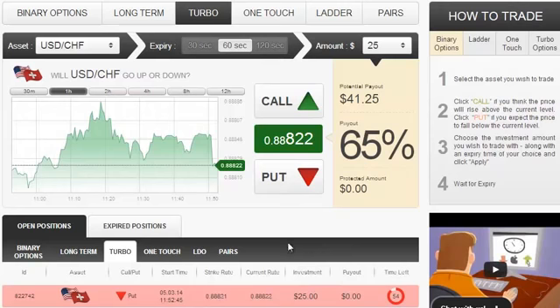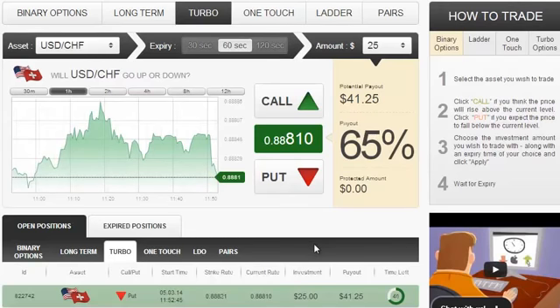As we're waiting for this position to close, I just want to remind you, as I almost do daily, to check out both the Pro Strategies tab and the Pro Signals tab inside the Auto Binary Signals members area. In there, you will be able to find important information regarding each of those services as well as easy instructions on how to subscribe.